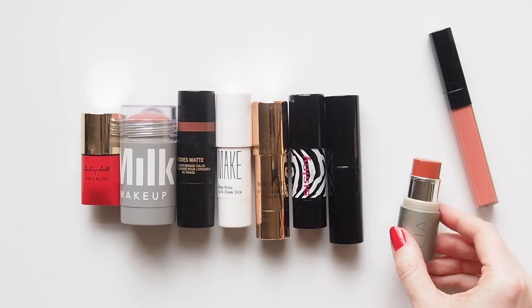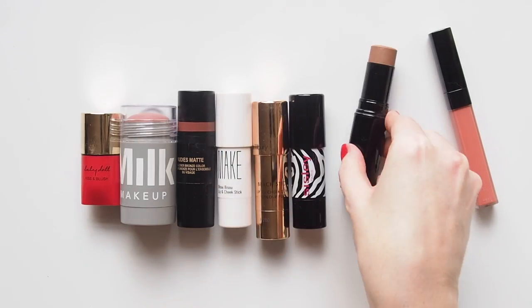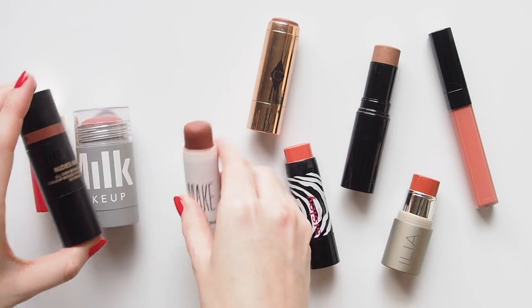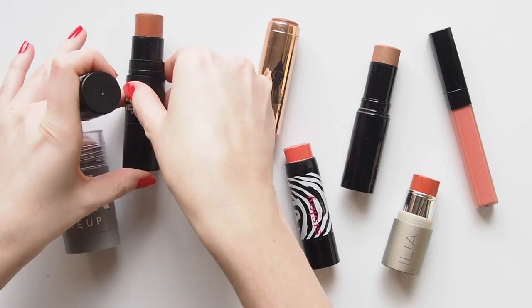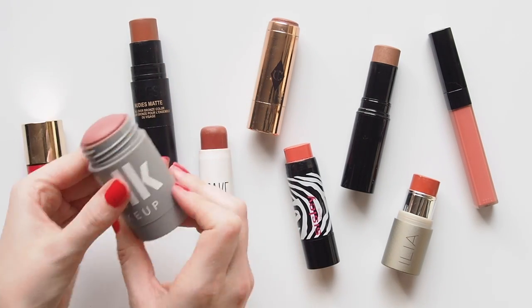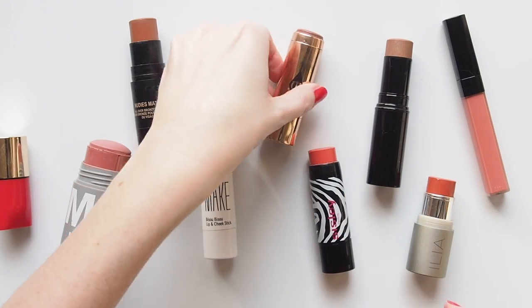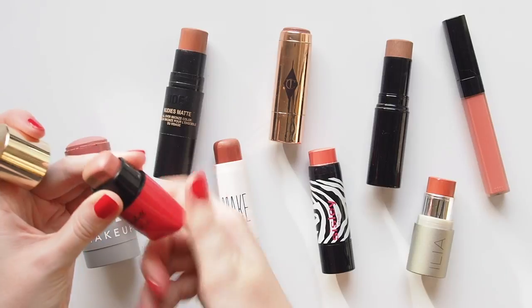I personally find cream blushes are the best multitaskers. A stick product in particular is great to swipe straight onto the skin, and the textures blend well with your fingers for a natural finish. But how do you work out which products could be good multitaskers? It's really just about seeing which colors or textures appeal to you. Have fun with it — use your eye and see which shades you're drawn to or feel inspired to experiment with.